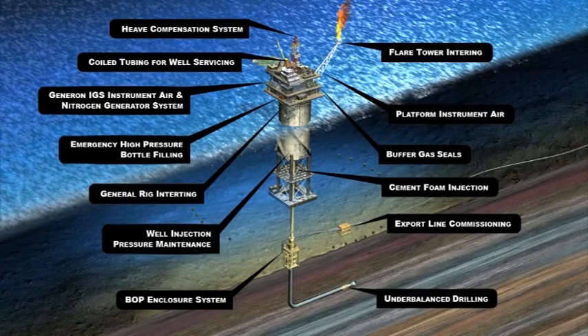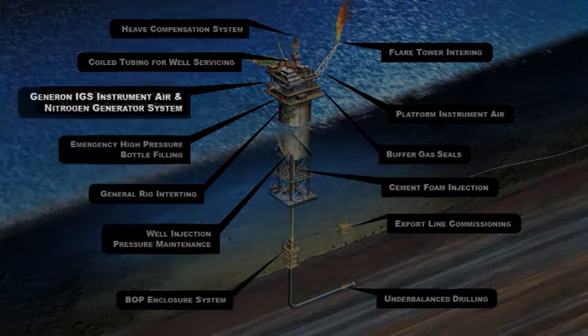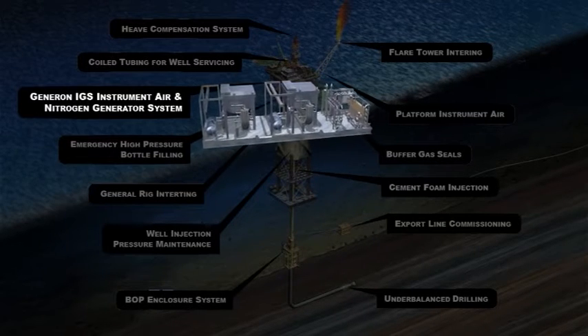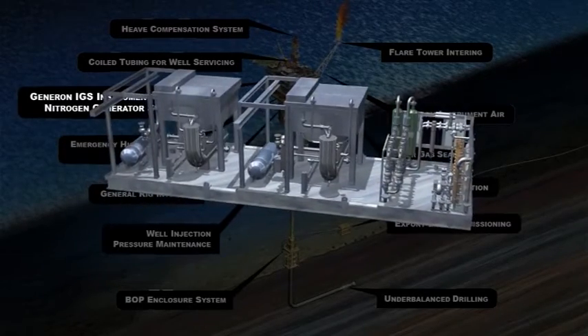Generon is a world leader in the design, fabrication, and servicing of packaged equipment for the oil and gas industry. At the core of our nitrogen generator systems is our patented membrane fibers. Through continual product development and innovative system design, unique solutions are now available.